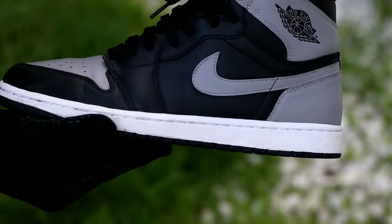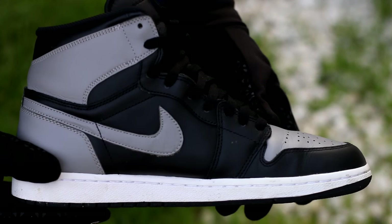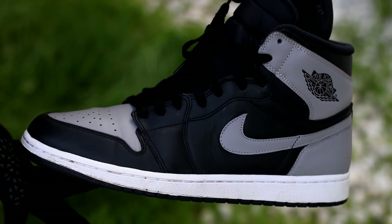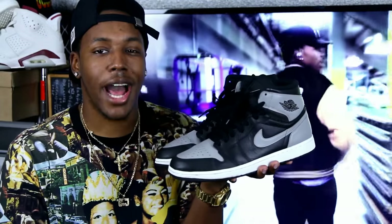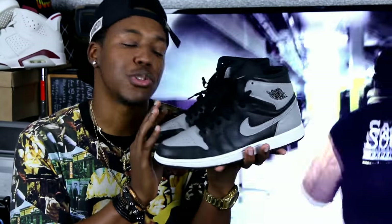First up we have the Air Jordan 1 Shadow. These definitely did not release last year, but I found myself wearing my Ones a lot in general. The Shadow became one of my favorite Air Jordan 1s — almost more than the Breads and Royals, which are usually the most liked. I also wore the Shattered Backboard ones a lot, but I didn't want two Ones on the list.